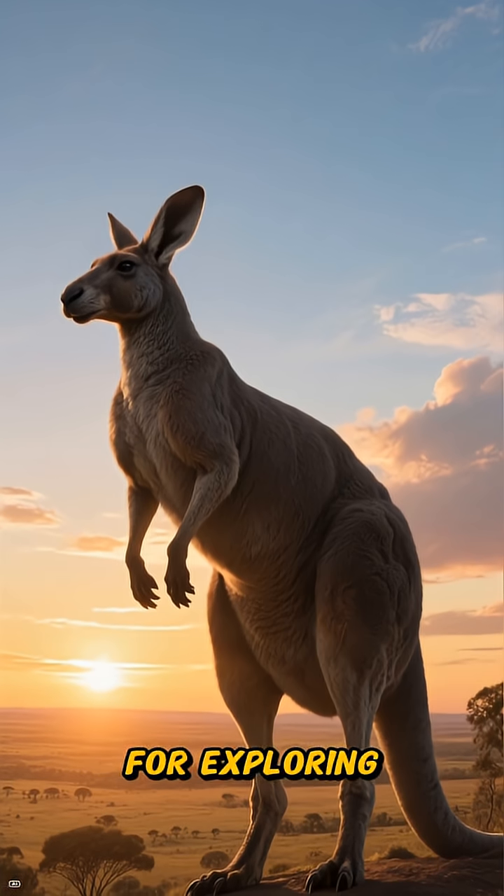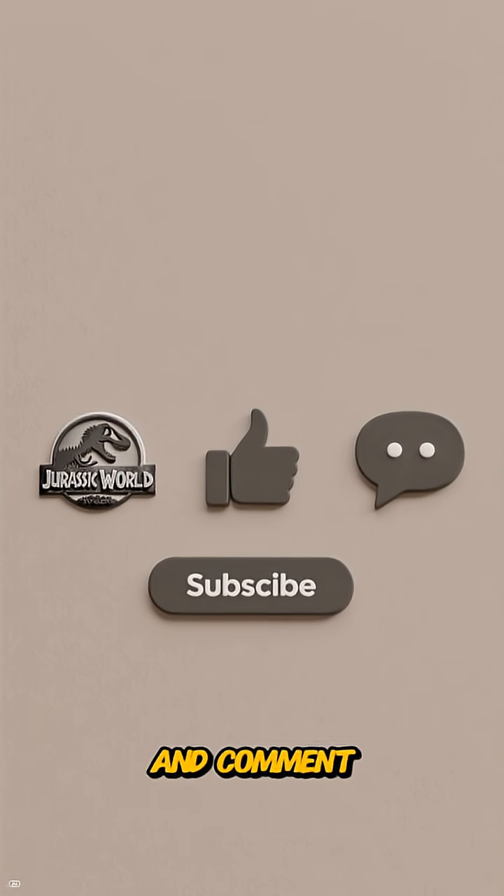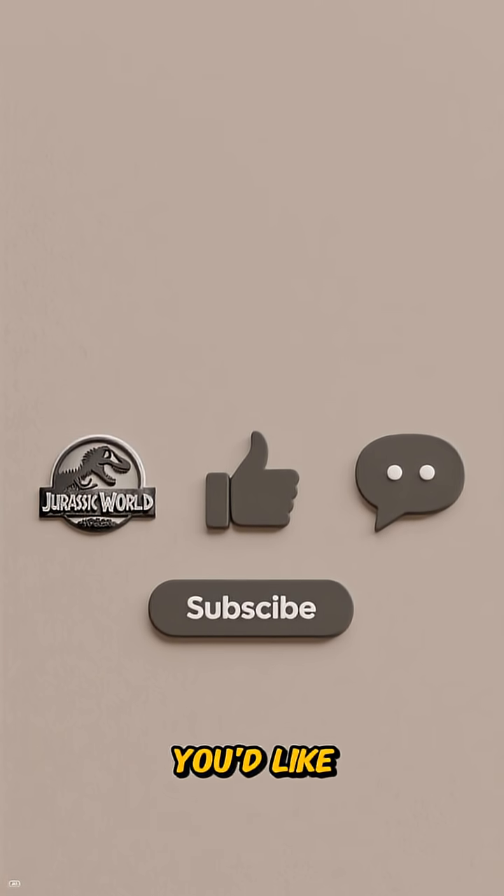Thank you for exploring Pleistocene Australia with us. Don't forget to subscribe, like, and comment on which ecosystem engineer you'd like us to feature next.